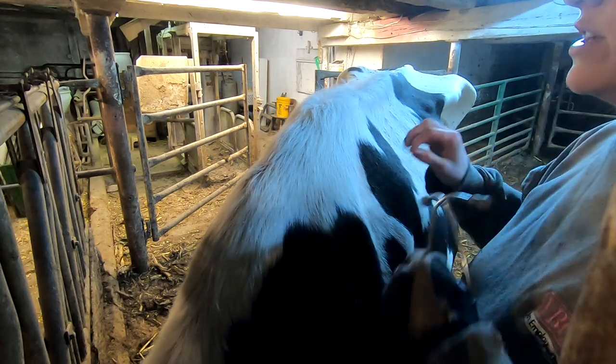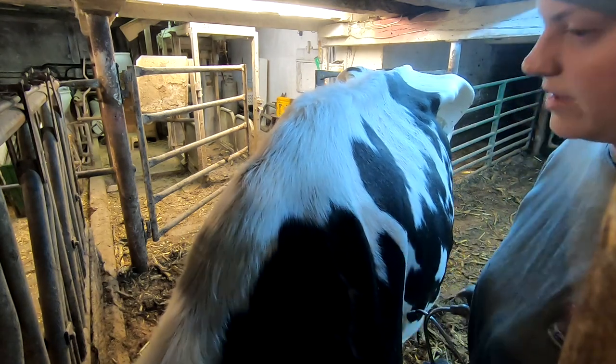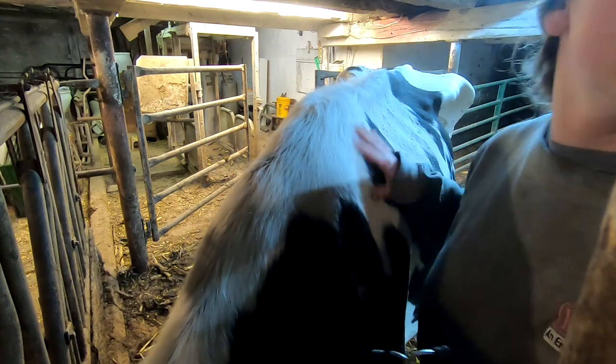When you check cows' lungs, you've got to check on both sides. So I'll start off on this side and see if I can hear any kind of sounds such as pneumonia sounds or any kind of breathing issues.